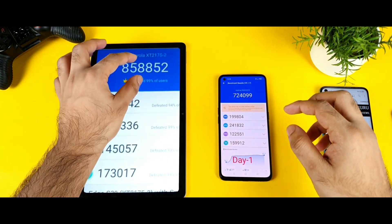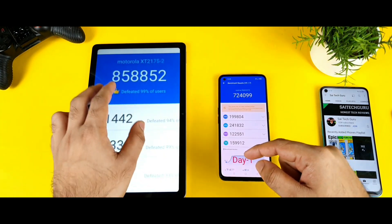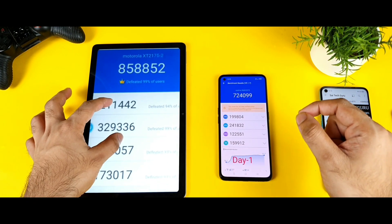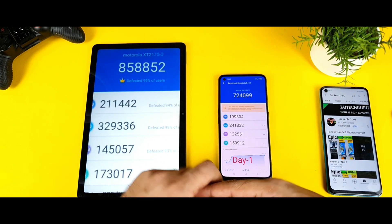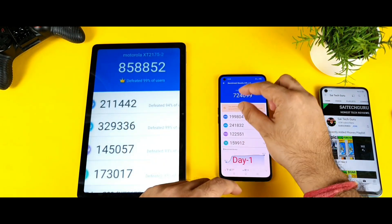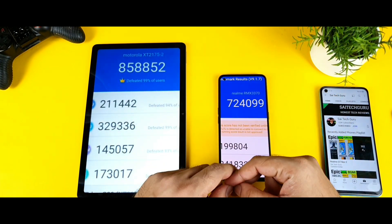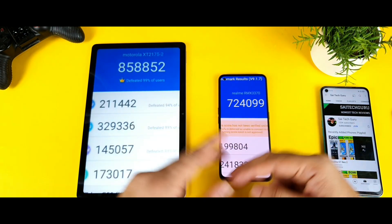This is the overall Android benchmark score we got for the Snapdragon 888 Plus chipset. As you can see, this phone is from Motorola — Motorola is also releasing a phone with the Snapdragon 888 Plus chipset very soon. The score is 858,000 for the Snapdragon 888 Plus, and 724,000 for the Snapdragon 870. The difference is close to 130,000-135,000 between these both processors.